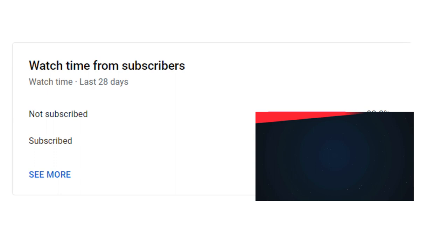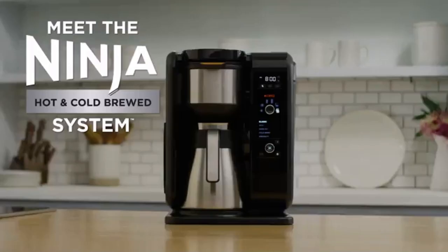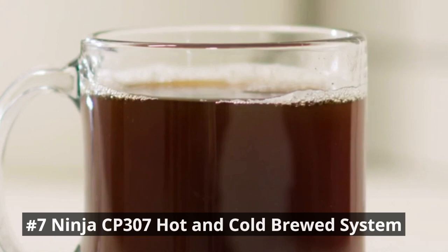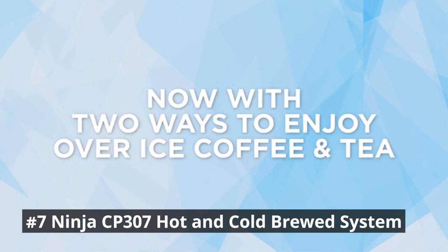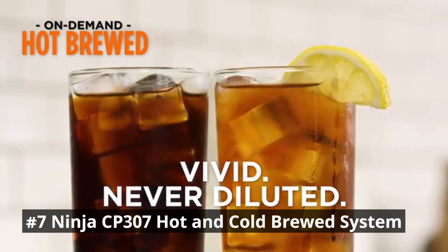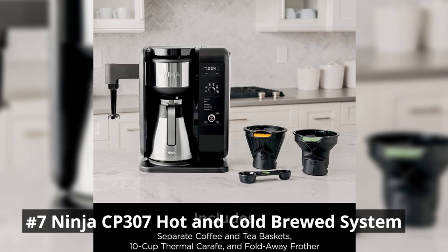In number 7, we have the Ninja CP307 Hot and Cold Brewed System. It is a versatile and innovative machine that caters to all your coffee needs. You can brew tea or coffee at a lower temperature over ice for a smooth, naturally sweet flavor in 10 to 15 minutes. It keeps flavors separate with different baskets for brewing coffee and loose or bagged tea. The system recognizes what's in the basket and automatically displays coffee or tea options, allowing you to brew both hot and iced beverages.